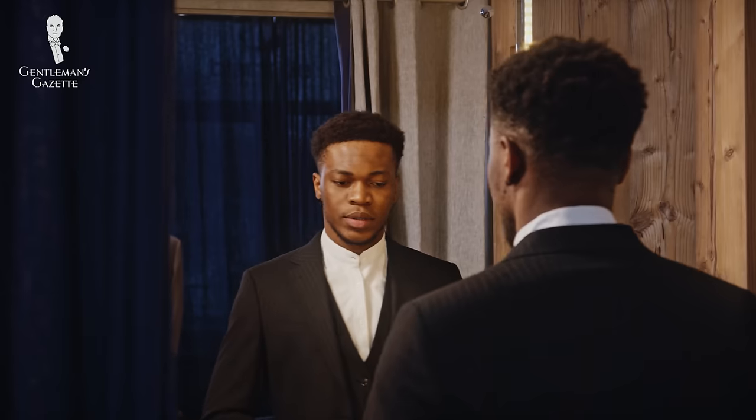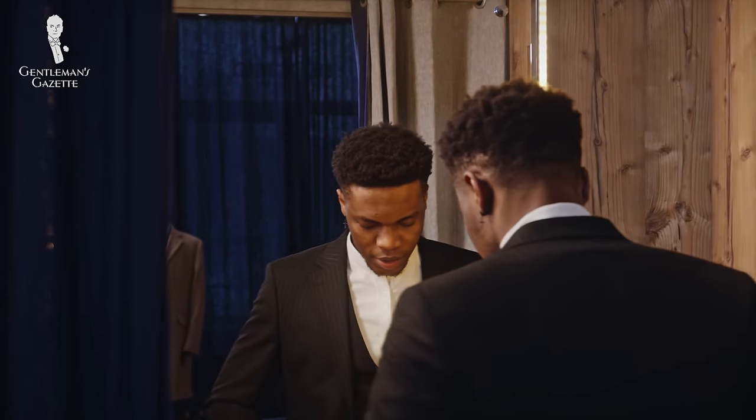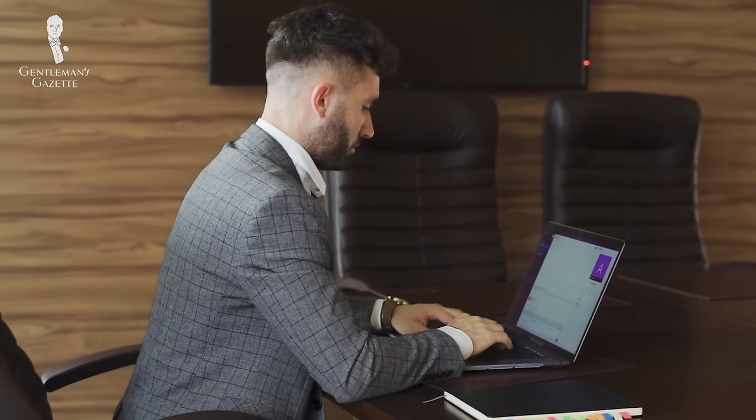Welcome back to the Gentleman's Gazette. In today's video, we'll cover 12 of the worst mistakes men can make while wearing suits so you can avoid them and look timelessly stylish.